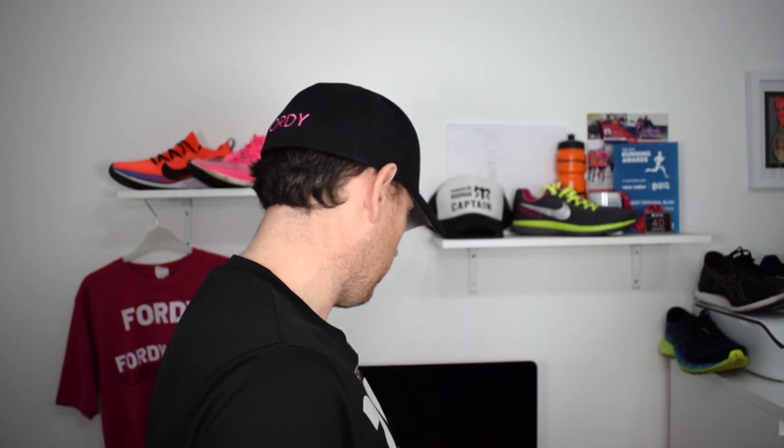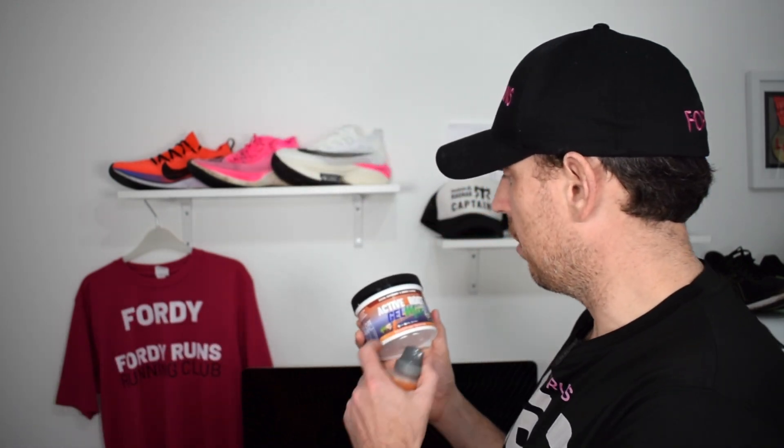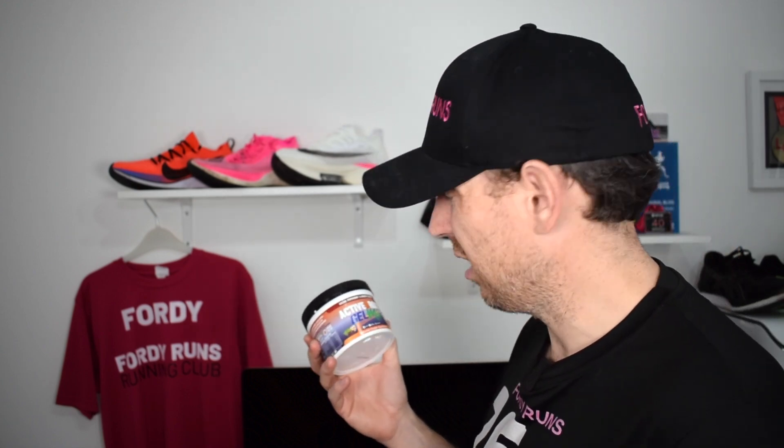Fueling is always an interesting topic. I get my stuff from Active Root — this isn't a paid partnership, I just love it. There's a gel mix you make up yourself; they've got new flavours out including a cacao and peppermint ginger one which is really nice. It turns into almost a paste and goes in the front of the energy vest. It's super easy — you're not chucking gel wrappers on the floor — and if I'm self-sufficient or not, I can have these on hand easily.